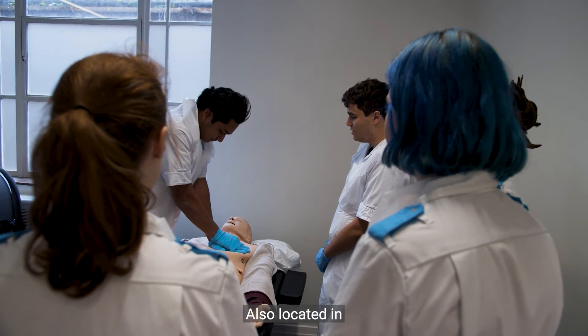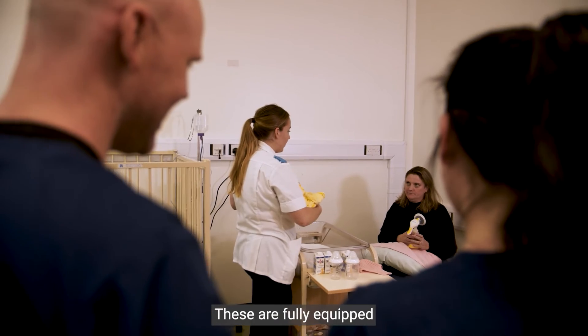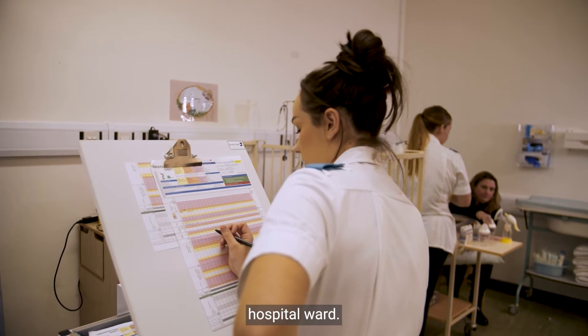Also located in Birmingham Medical School are two simulation wards: adult and paediatric. These are fully equipped with a variety of medications and medical equipment, set up as you would see in a real-life hospital ward.